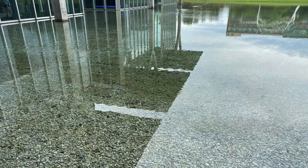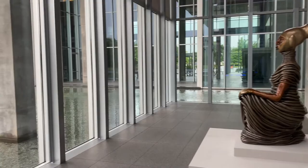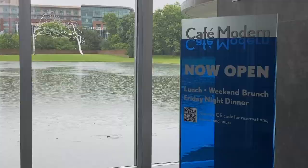Ando said that the glass and the water make this a very unique space. You will always be aware of nature in this building. He describes it as an arbor for art.